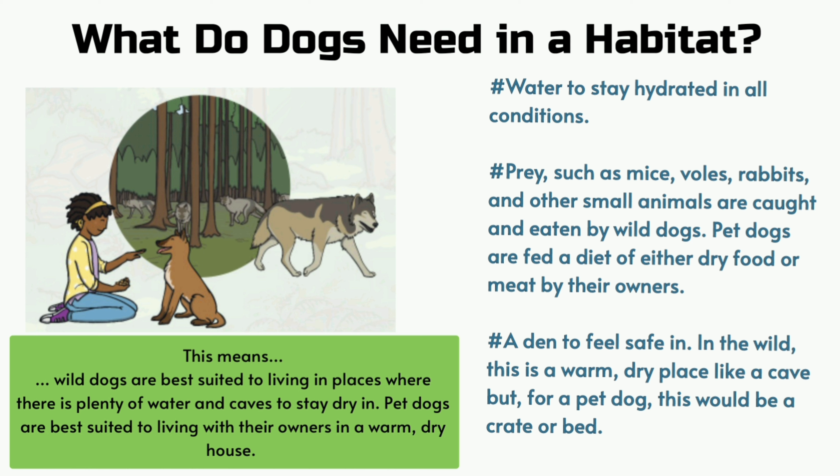A den to feel safe in. In the wild, this is a warm dry place like a cave, but for a pet dog this would be a crate or bed. This means wild dogs are best suited to living in places where there is plenty of water and caves to stay dry in. Pet dogs are best suited to living with their owners in a warm dry house.